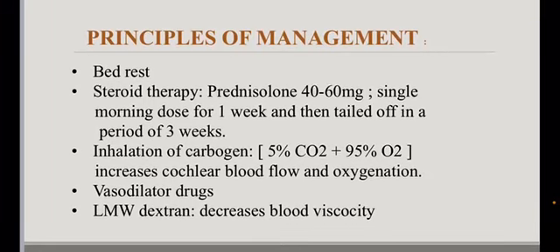The principles of management include bed rest and steroid therapy — prednisolone 40–60 mg as a single morning dose for 1 week, then tapered off over a period of 3 weeks. Then inhalation of carbogen, which increases cochlear blood flow and oxygenation.